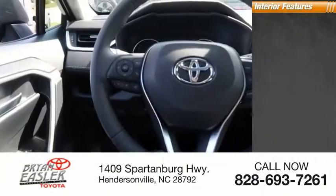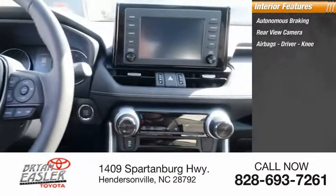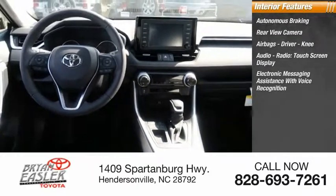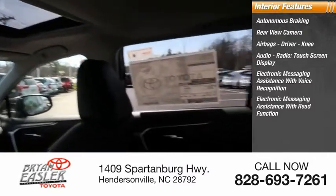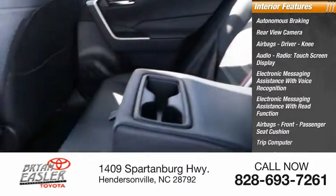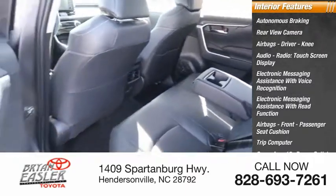Inside you'll find autonomous braking, rear view camera, airbags — driver, knee, and front passenger seat cushion — audio radio, touchscreen display, electronic messaging assistance with voice recognition and read function. Also included: trip computer, cargo area 12-volt power outlet, vehicle assistance app, and roadside assistance.